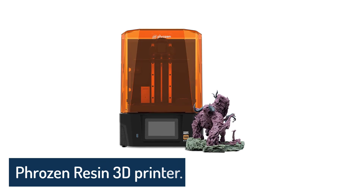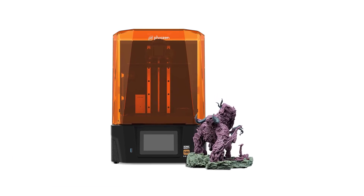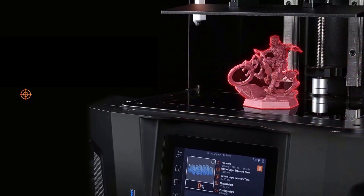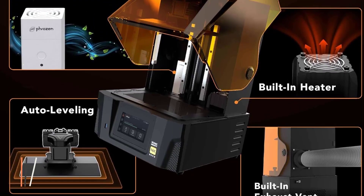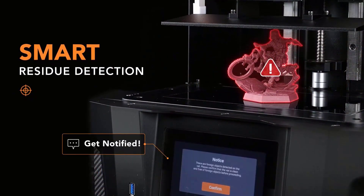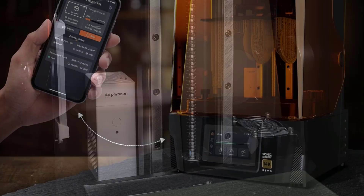Number 3: Phrozen Resin 3D Printer. If you've been searching for a resin printer that delivers insane detail without slowing down your workflow, the Phrozen Sonic Mighty Revo is built to impress. With its upgraded 14K monochrome LCD, you're working at an XY resolution of just 16.8x24.8 microns. That means every layer of your models looks sharper, cleaner, and far more precise, whether you're printing miniatures, prototypes, or custom parts.